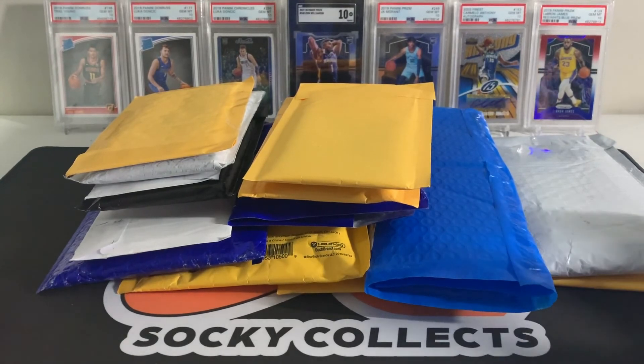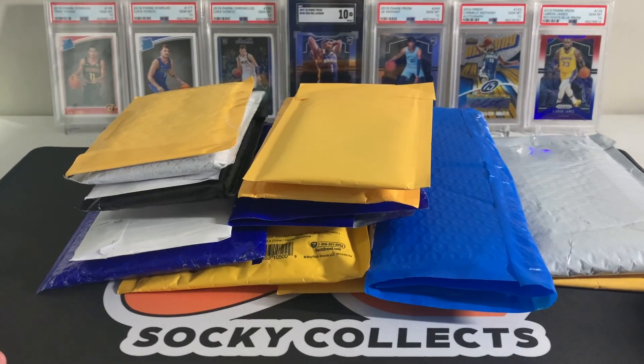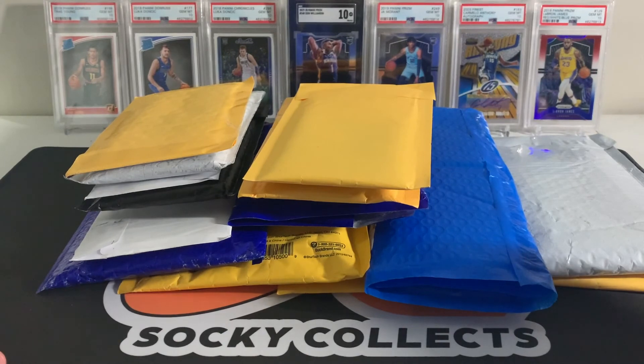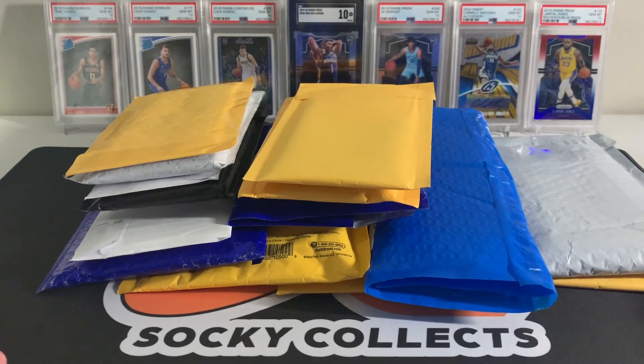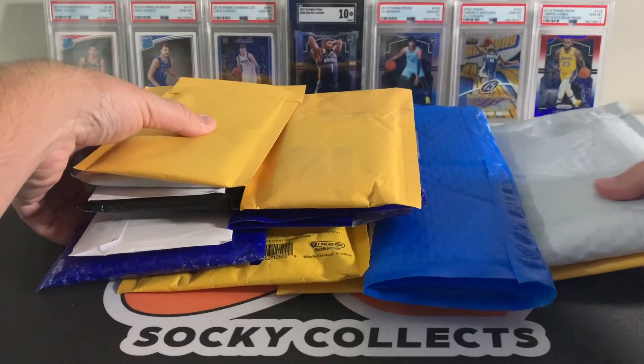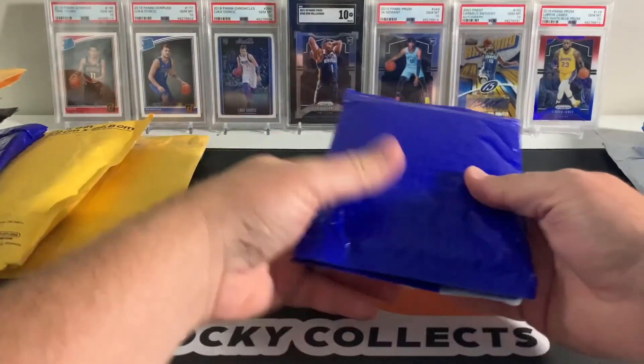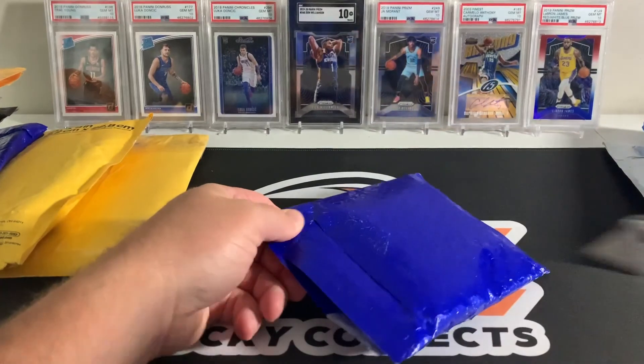Hey YouTube, welcome back to the channel. As you can see, I've got a pretty massive mail day — this is probably like three weeks of mail that I've been accumulating. It's breaks, YouTube pickups, one of them is a Facebook group pickup — just a lot of cool stuff. There's a graded card in here and some raw stuff from eBay that I'm gonna check out and possibly grade. I'm not gonna waste too much time rambling, I'm just gonna get right into it.